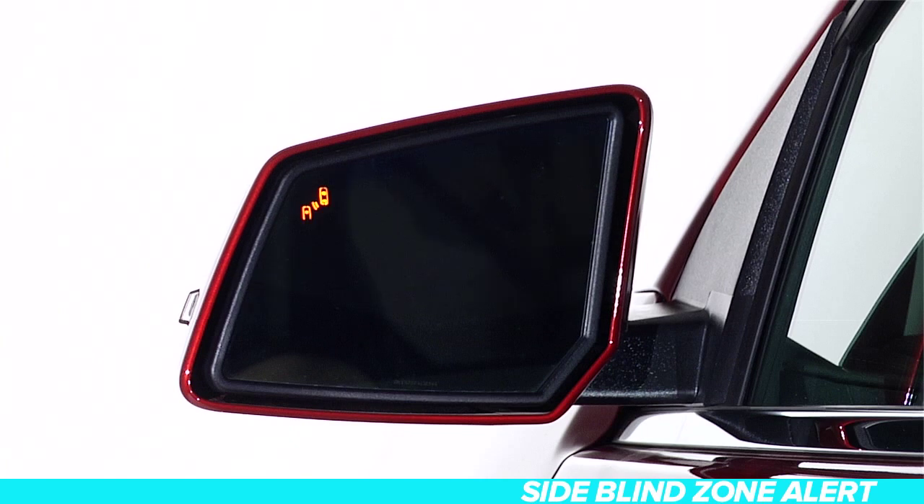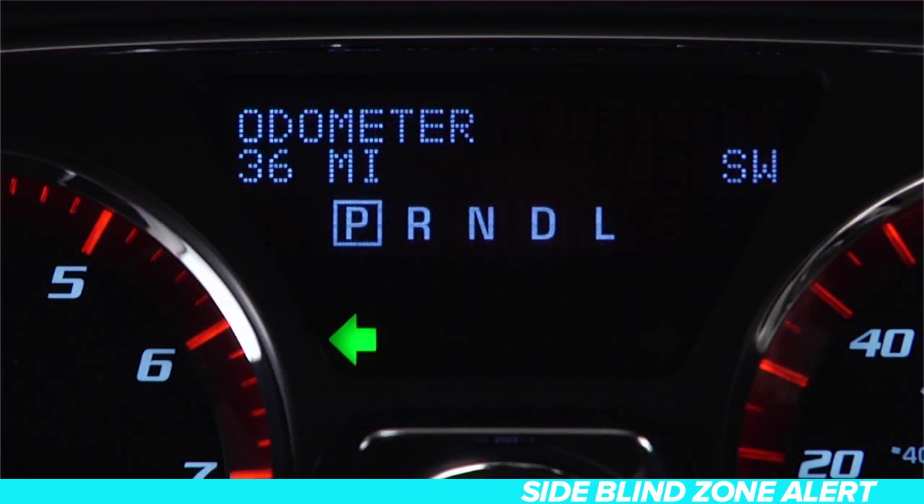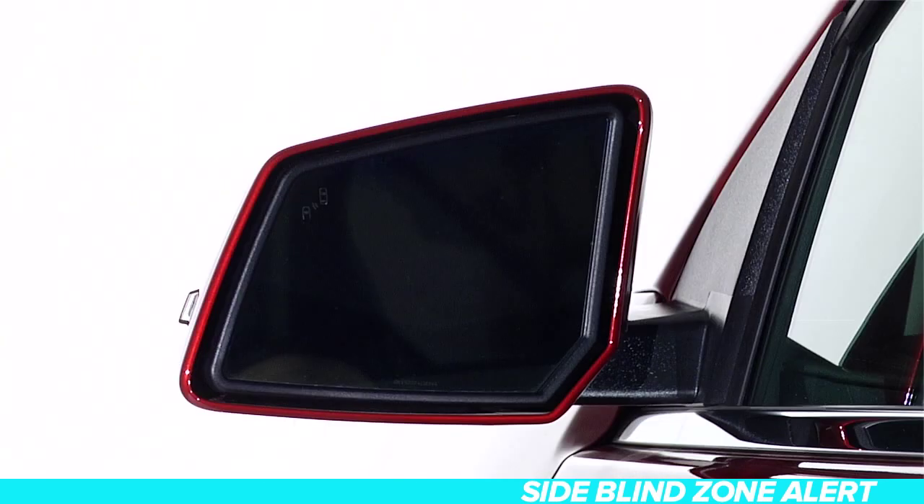The alert can be seen in both the driver and passenger rear view mirrors. This system also helps when changing lanes in traffic. If another vehicle is detected on the same side as an activated turn signal, the display will flash to give you extra warning not to change lanes.